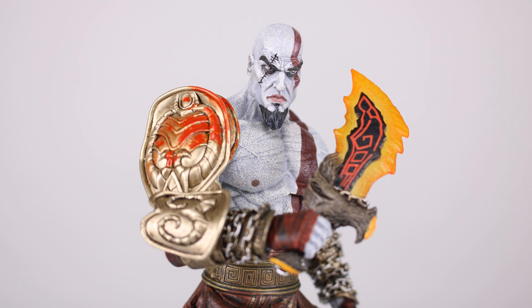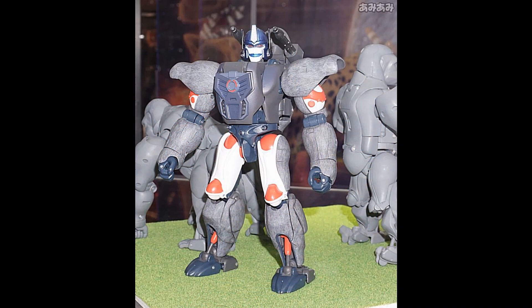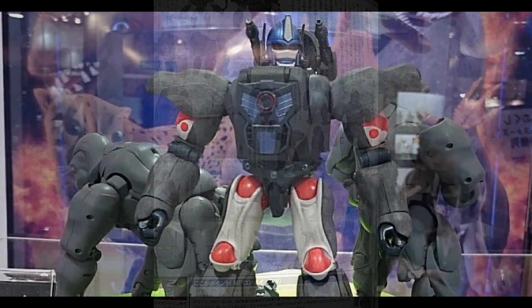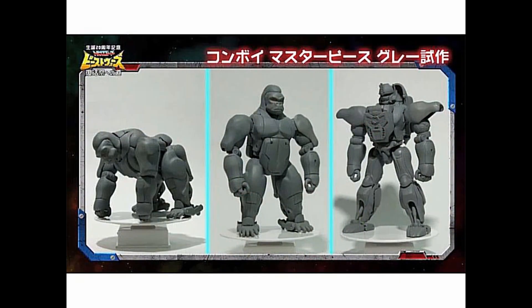The next figure I want to talk about is a pre-order: the Masterpiece Optimus Primal. We haven't seen any official photos of the final product yet — even these painted ones are not final — but this thing is shaping up to be absolutely gorgeous. If you're a Beast Wars fan or a Transformers fan, you need to get this figure. It's gonna be probably the prize piece of my collection, and it opens up the door for figures like Dinobot or Megatron down the road. Pick this up while you can — it's gonna skyrocket in price.